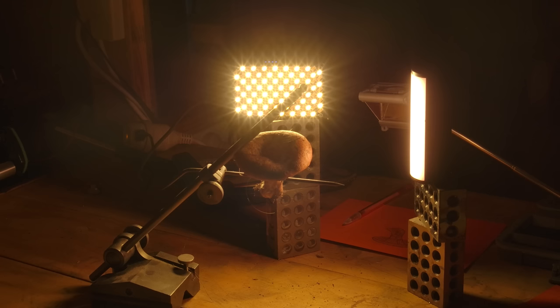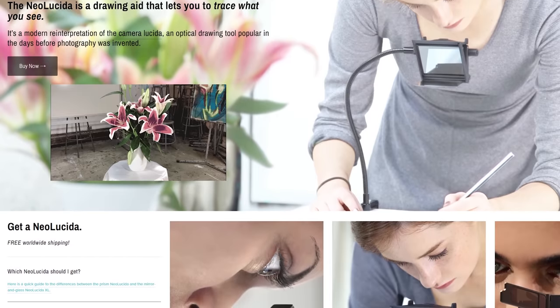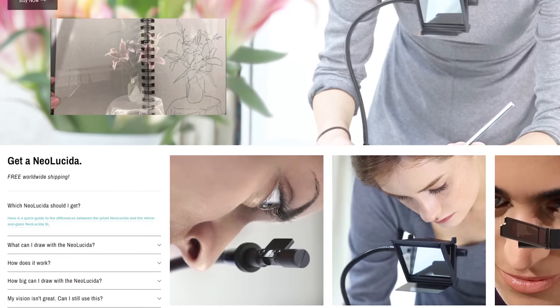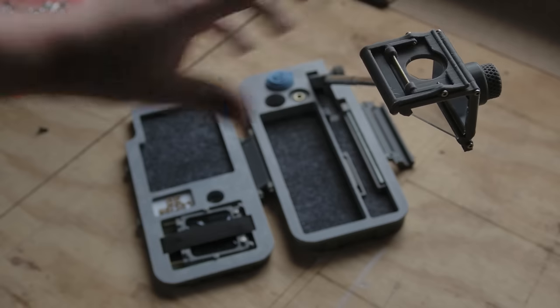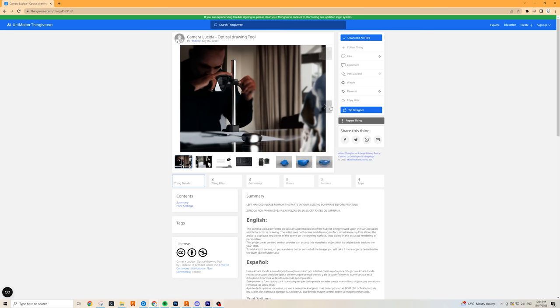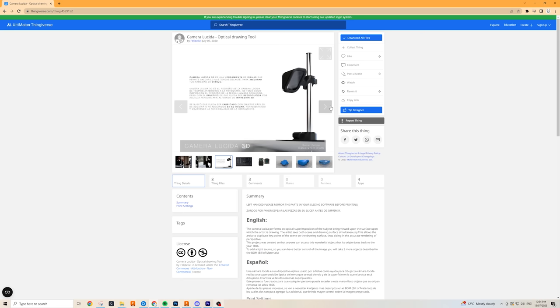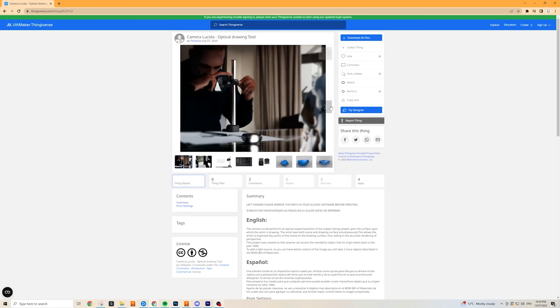If you want to try Camera Lucida for yourself, what are the options? Firstly, there's the Neo Lucida range that Pablo sells — probably your best bet. Not too expensive, excellent optical quality, and well reviewed. There's also my own design, which is free to download and costs around $20 to make, but has lower optical quality and lots of parts to make and assemble — though it has the added bonus of its portable design, which you won't get anywhere else. Finally, there's also a printable option by Felipe Sai on Thingiverse. Not compact like mine, but much easier to build — so if you just want a cheap and easy project to try, that might be the way to go.